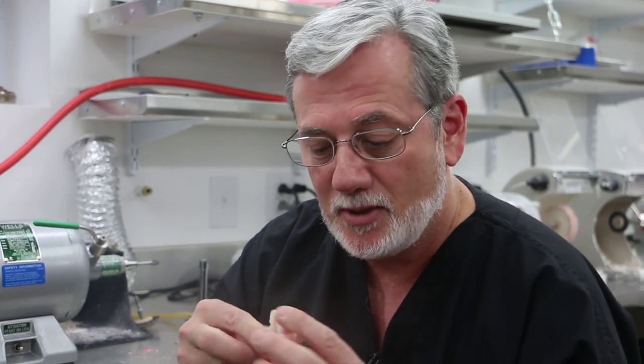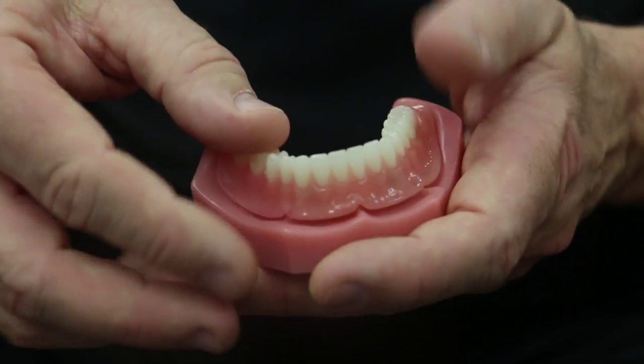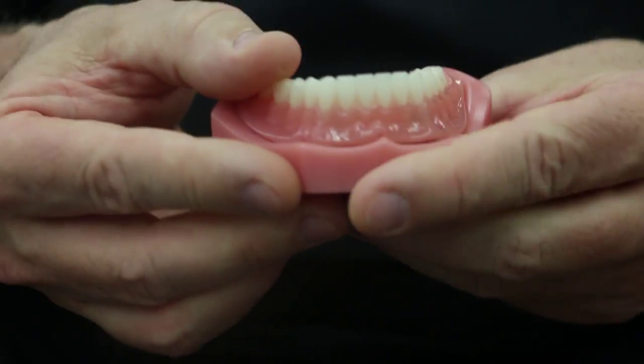We're going to show you these models here a little bit later, but in this particular case, you're going to see that there are two implants in this particular person's mouth. It enables me to make a denture that has two matching attachments in the denture itself. And when we put them together, you hear that wonderful sound of a snap, and the retention is incredible.